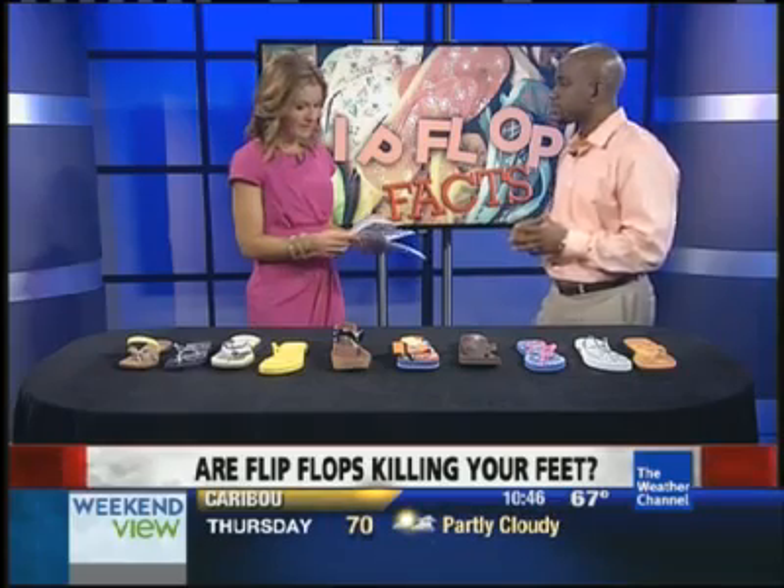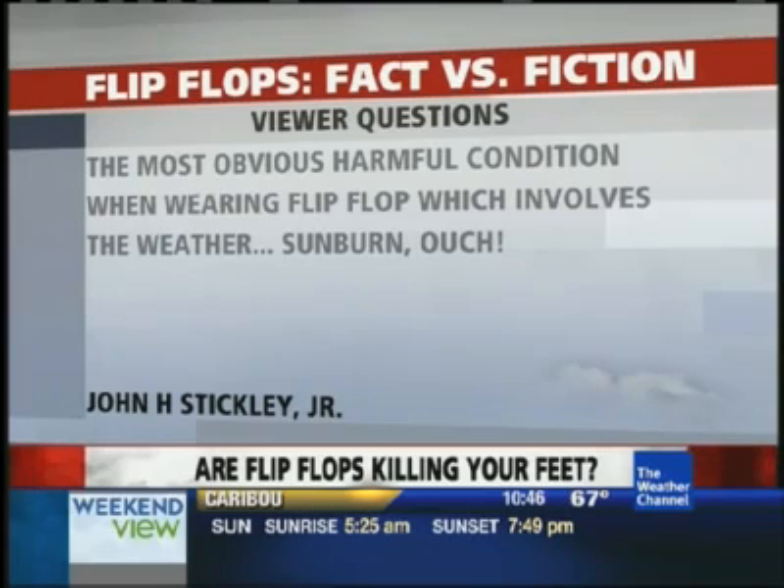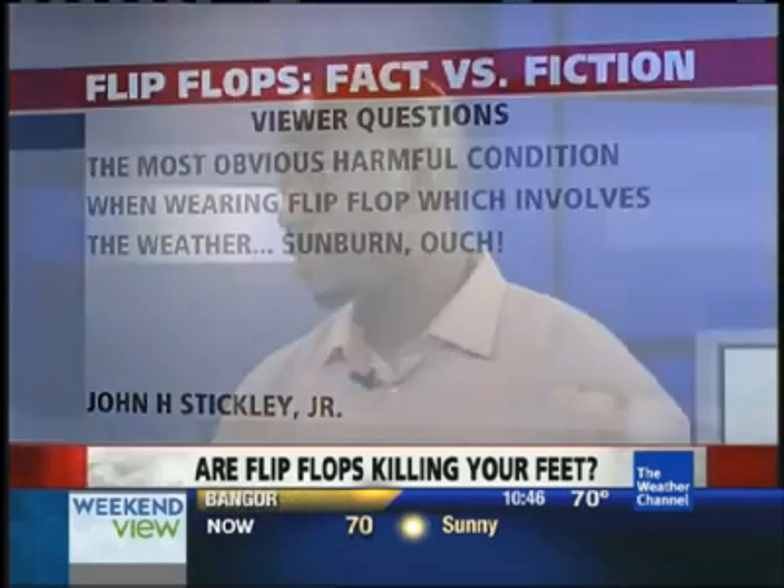The next one is more of a comment, and the most obvious harmful condition when wearing flip-flops involves the weather — sunburn. John H. Stickley Jr. put that comment on Twitter. Most people don't think about that. Your foot is exposed to the elements, and the sun is a factor, so it's important to use some type of sunscreen on your feet as well, because your skin is exposed. It's a very good point.